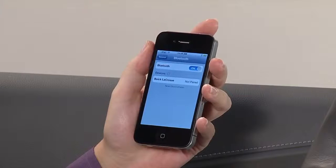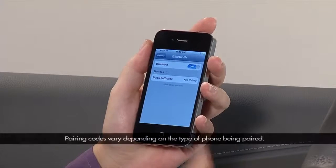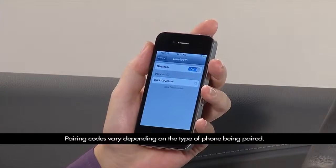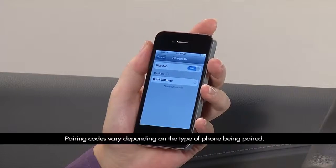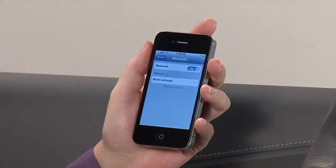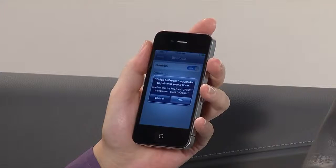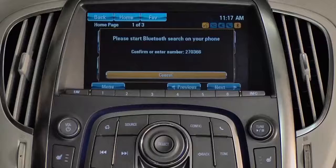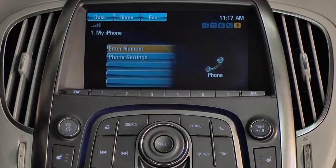The phone will scan for devices and the vehicle will show up in the list on the phone. Select it to begin pairing. Depending on the phone, the system will display a four-digit code while pairing and may display a second six-digit PIN code for final pairing. If the number on the screen matches the number on the phone, confirm the choice by selecting Pair, and the radio will display the user's phone on the screen.